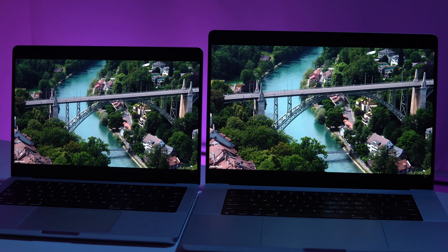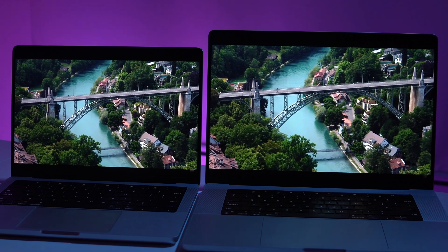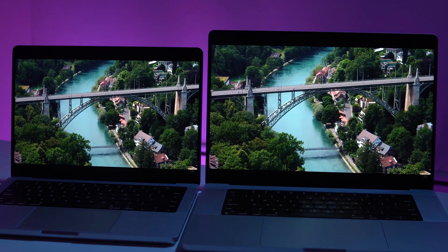Both the 14 and 16 inch feature a six-speaker setup. Due to the size of the chassis, the speaker enclosure is slightly larger on the 16 inch than the 14 inch. To my ears, the 16 inch has a slightly bassier sound — proof that you cannot cheat physics. It is a small difference, but if you want the absolute best speaker system on your MacBook Pro, you'll have to go for the 16 inch model.